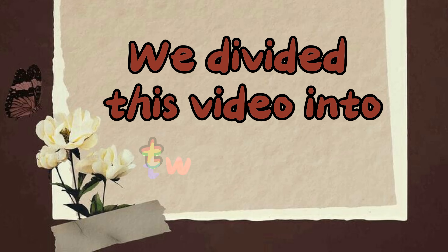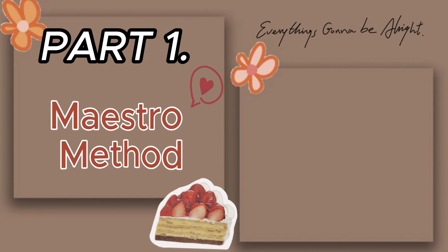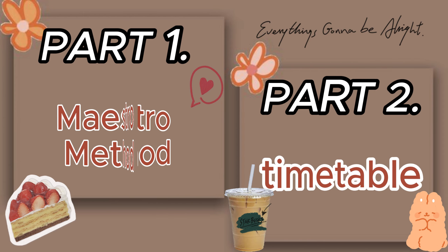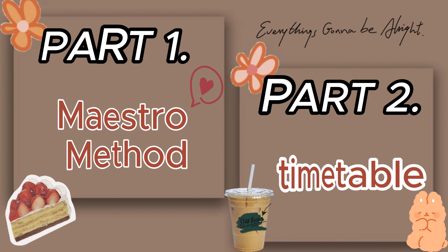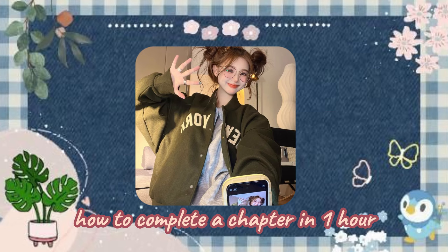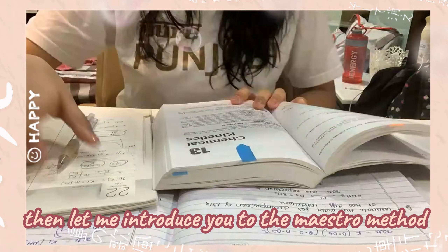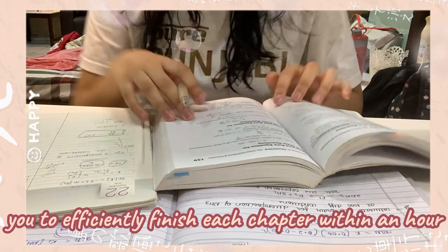We divided this video into two parts. In part one, we will talk about if you have to finish a chapter in one hour, so what are the hacks? Part two of the video will talk about the timetable — if you have one day left for your exam, then how should you study today? If you are looking to understand how to complete a chapter in one hour, let me introduce you to the maestro method. This method allows you to efficiently finish each chapter within an hour.